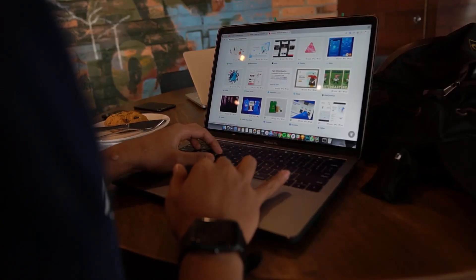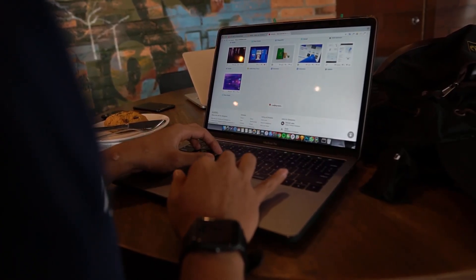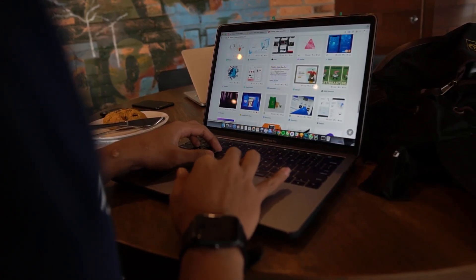UI design is both art and science — it's about creating visually appealing interfaces that are intuitive and functional. Think of it like architecture for the digital world: every button, color, and element has a purpose, guiding users seamlessly through their journey.